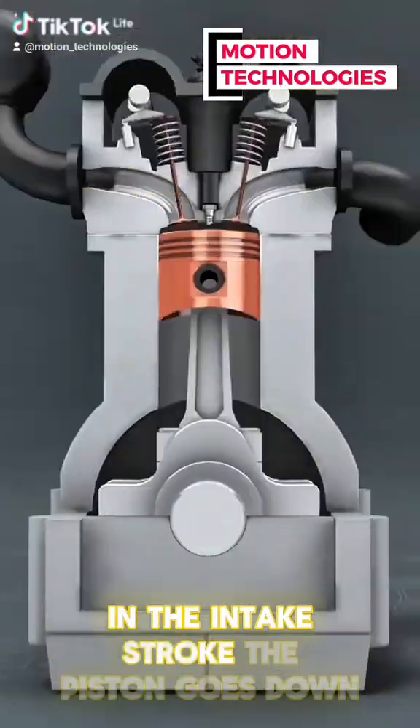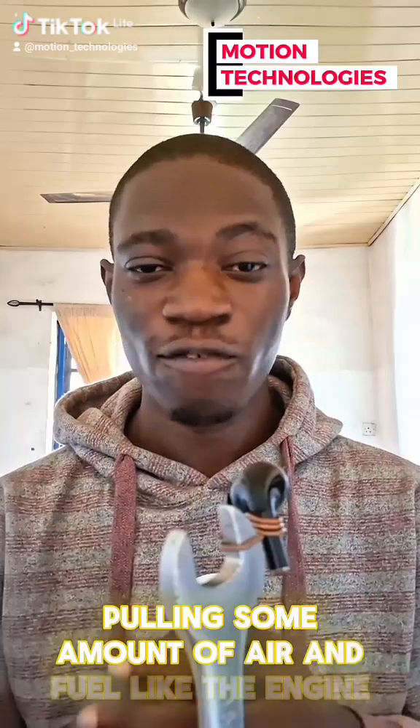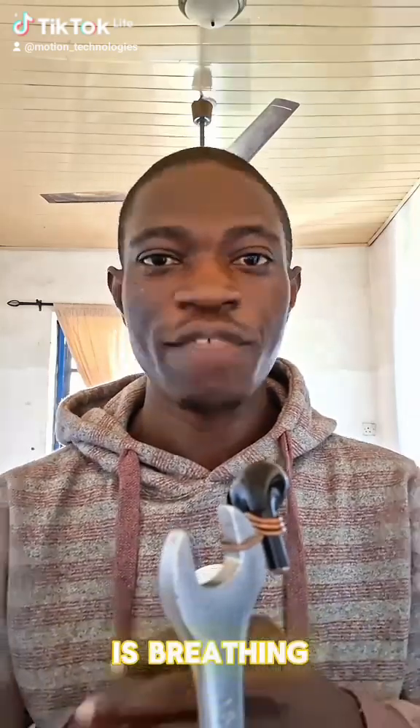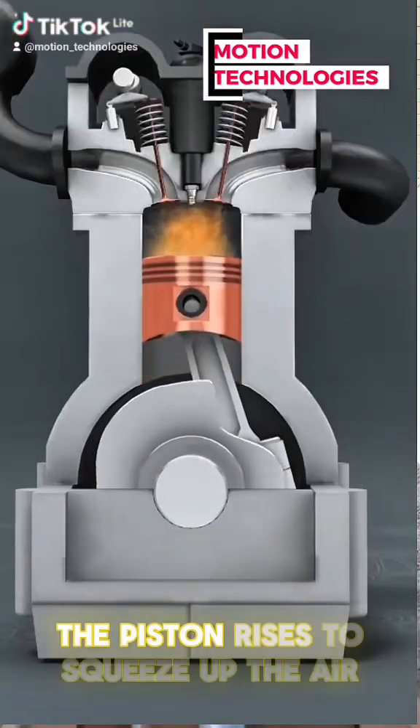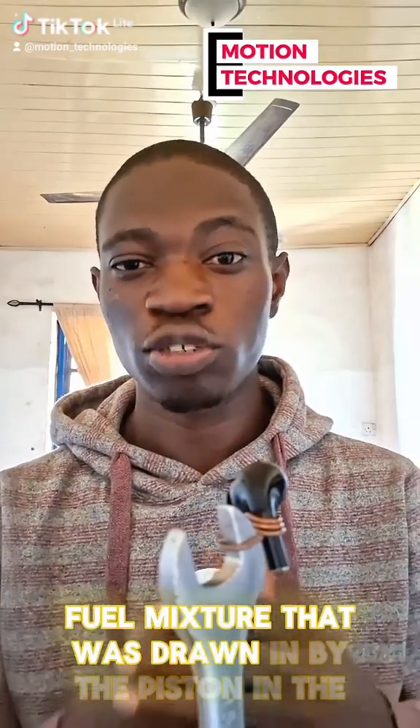In the intake stroke, the piston goes down, pulling in amounts of air and fuel — like the engine is breathing. Then we have the compression stroke: the piston rises to squeeze up the air-fuel mixture that was drawn in by the piston in the intake stroke, building pressure.